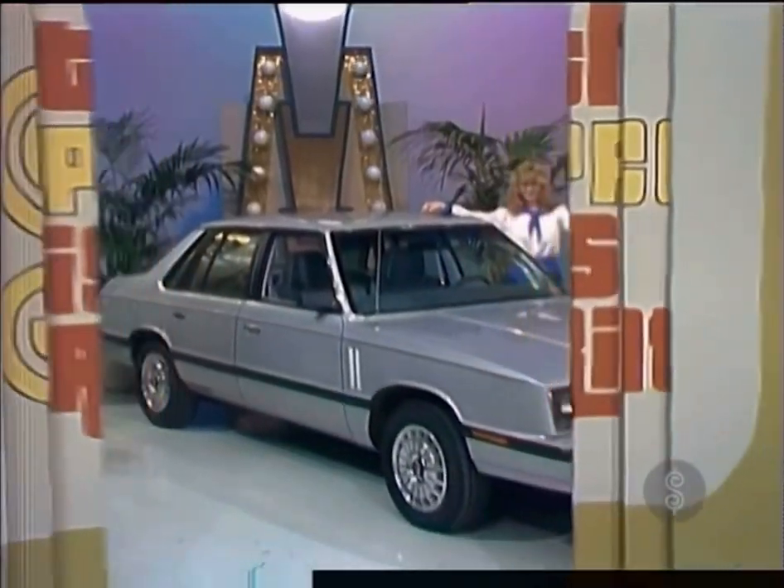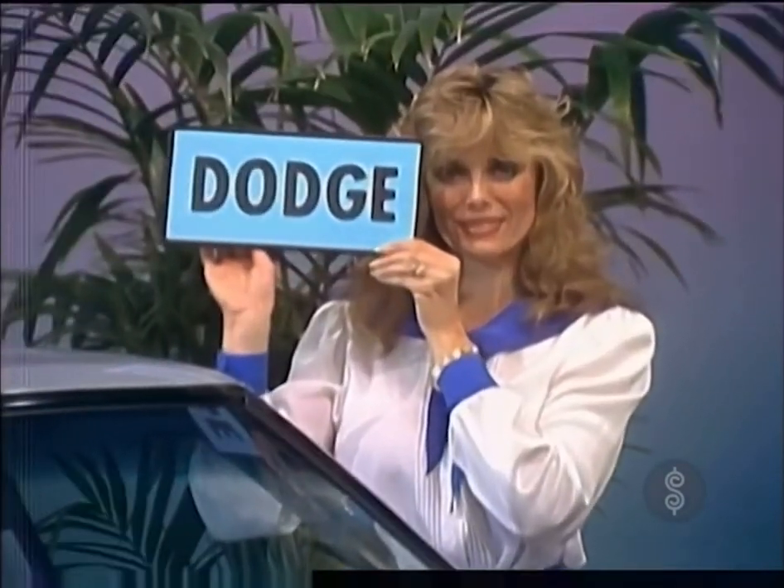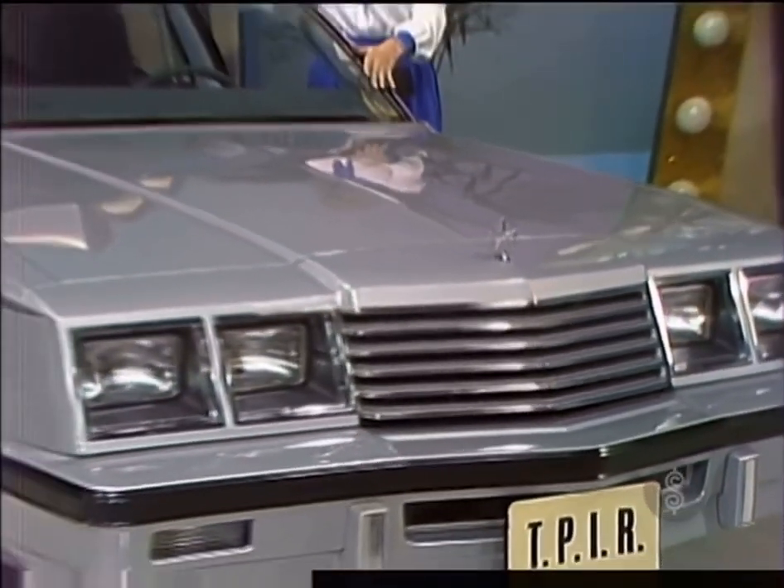Renee, I sure hope you win this. A new car! The new Dodge 600 ES four-door sedan, the front-wheel drive, mid-size luxury car with classic styling, traditional convenience, and exemplary comfort.